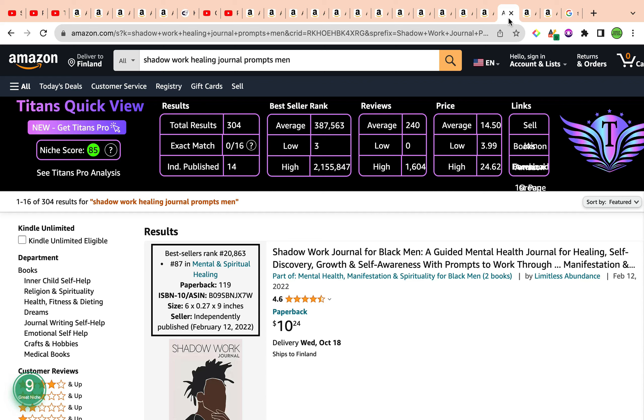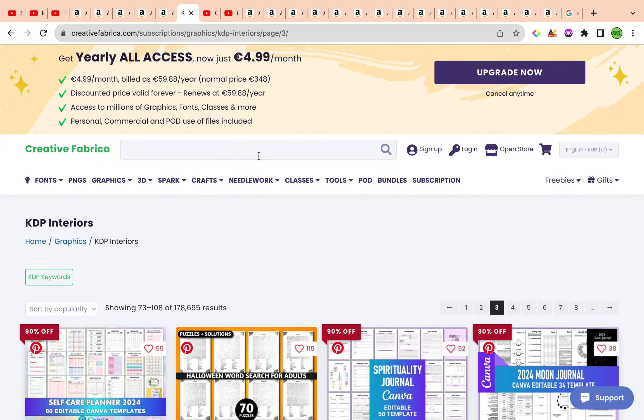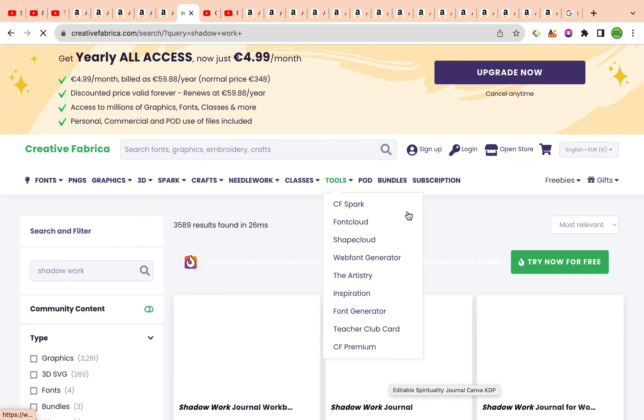You should also include an introduction to shadow work and a page dedicated to how to use this journal properly to help guide these men through their shadow work healing process and foster better growth and self-awareness. So this was the first keyword. Before we head to the second keyword, I'm going to head over to Creative Fabrica — my go-to for KDP interiors and graphics — to see if there are any interiors under the shadow work keyword.